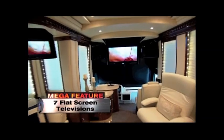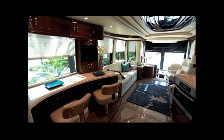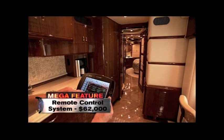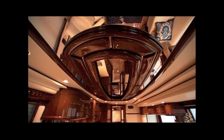Seven flat-screen TVs, custom LED lighting, surround sound, slide outs, automated doors, electronic shades — and all of it at the touch of a button with a universal remote or even a smartphone. I have the ability here that if I wanted to, I can control everything with my iPhone.